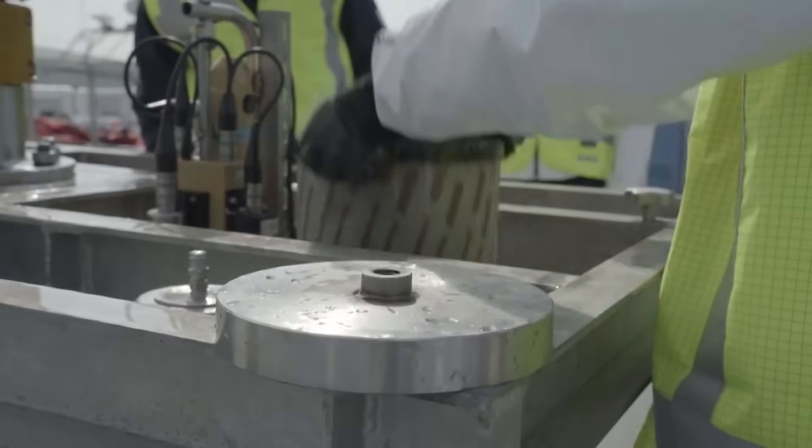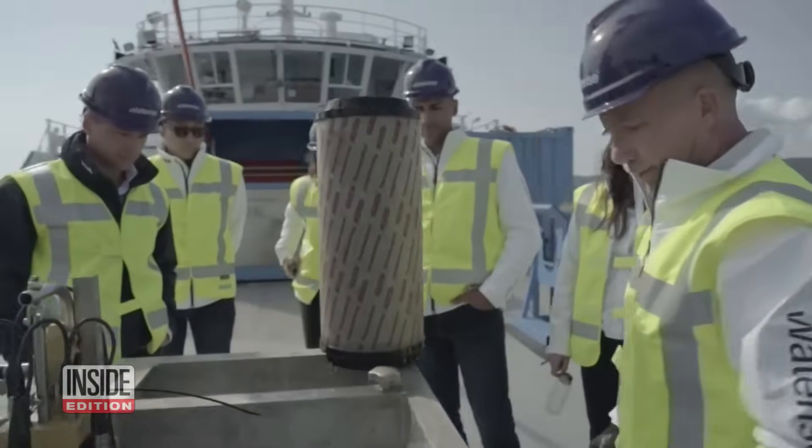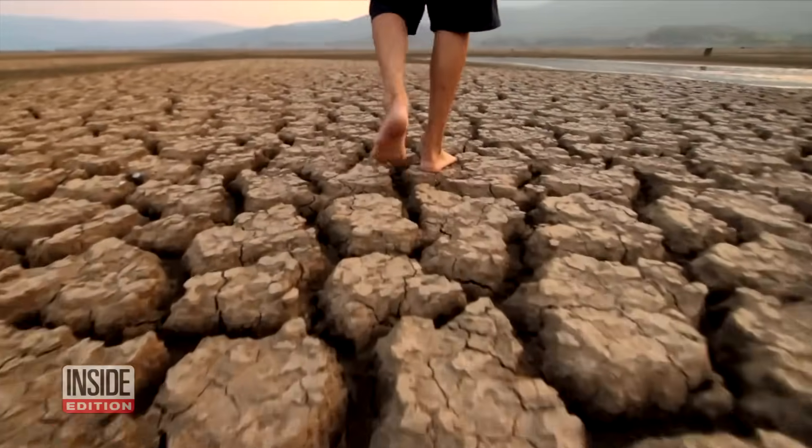WaterRise says their machines can produce over 13 million gallons of fresh water per day — enough for a city with a population of three to four hundred thousand people, and amounts statistics show we may soon need.